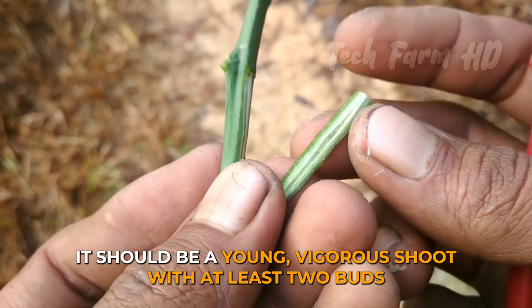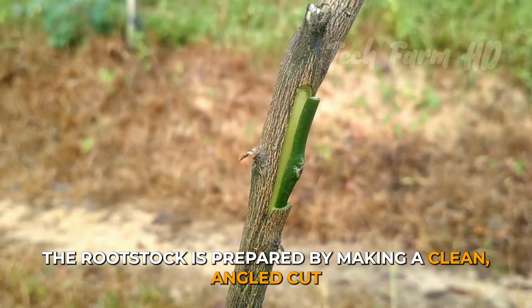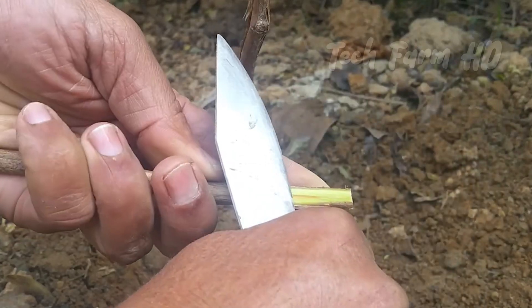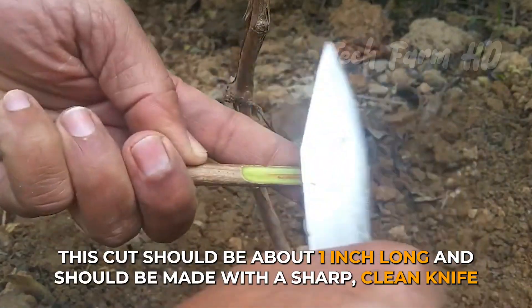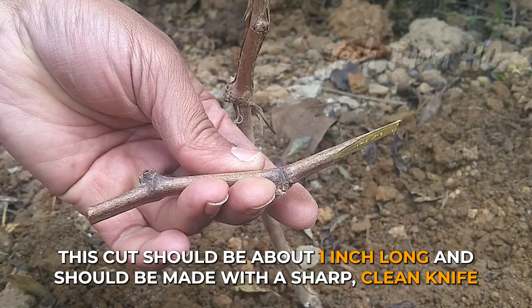The scion should be a young, vigorous shoot with at least two buds. The rootstock is prepared by making a clean, angled cut at the top of the stem, just below a bud. This cut should be about one inch long and should be made with a sharp, clean knife.